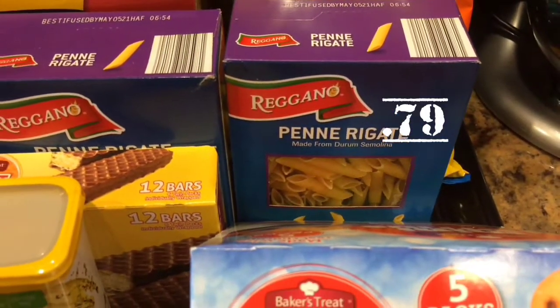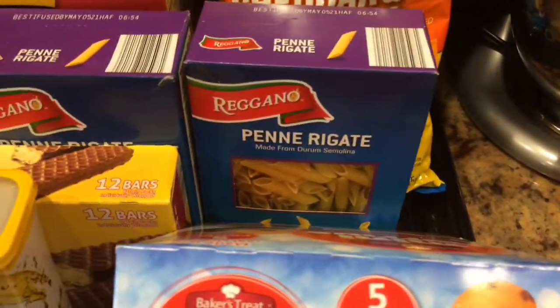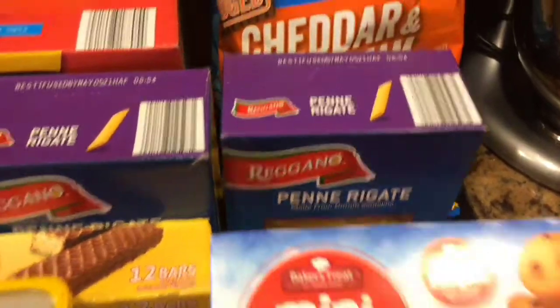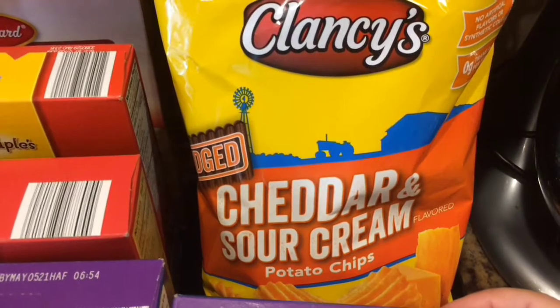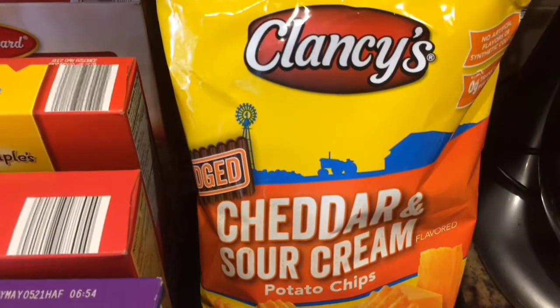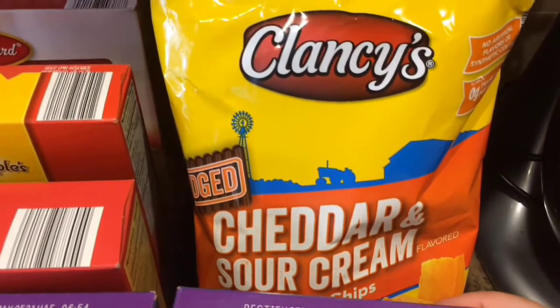Once again, we got our penne rigate pasta. Love that — can't have enough of pasta. And we picked up some Clancy's Cheddar and Sour Cream Potato Chips. These are delicious and they're so cheap — a dollar nine. You can't beat it.